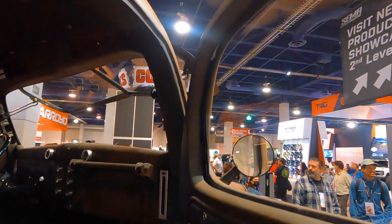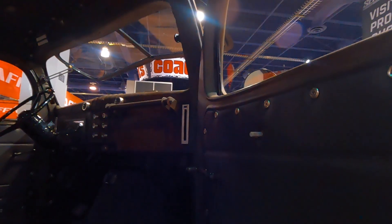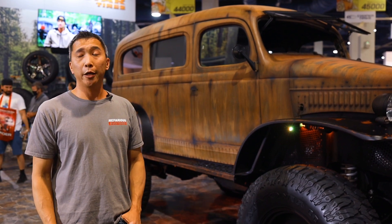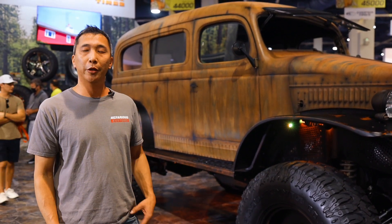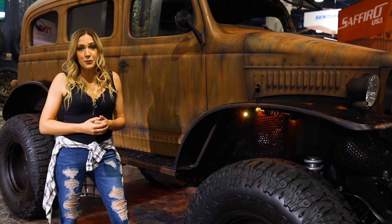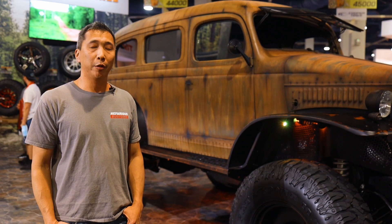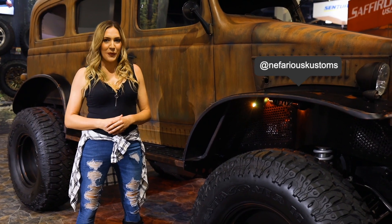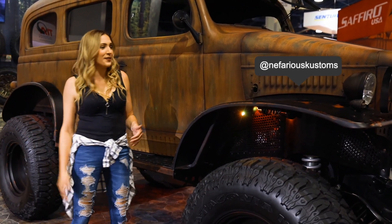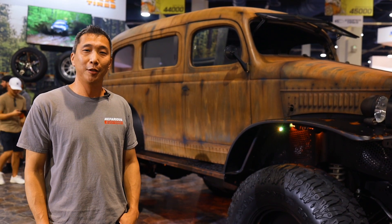We're happy to be here at SEMA and we're definitely excited to see what other builds are in the books for next year. Thanks for checking us out at SEMA 2021. Thanks to Mobb Steel and Milestar Tire for bringing us to the show and getting the car finished. All the hard work that our guys at Nefarious Customs did — we're enjoying everybody that's coming and seeing this build and truly appreciating it. We have a lot of crazy builds in the books, so follow Nefarious Customs on Instagram and YouTube. If you have some crazy rat rod ideas you want to bring to life, hit us up at info@nefariouscustoms.com. We can't wait to show you the next cool project.